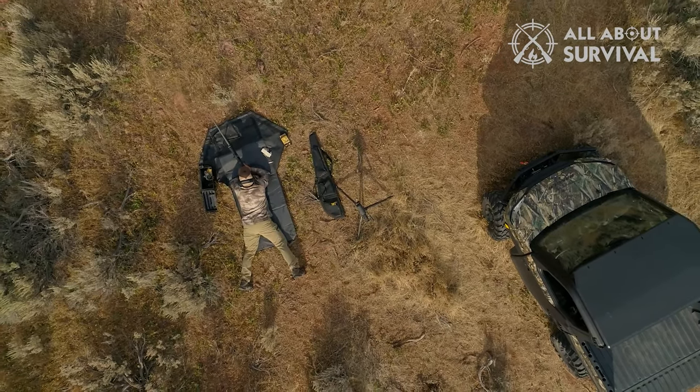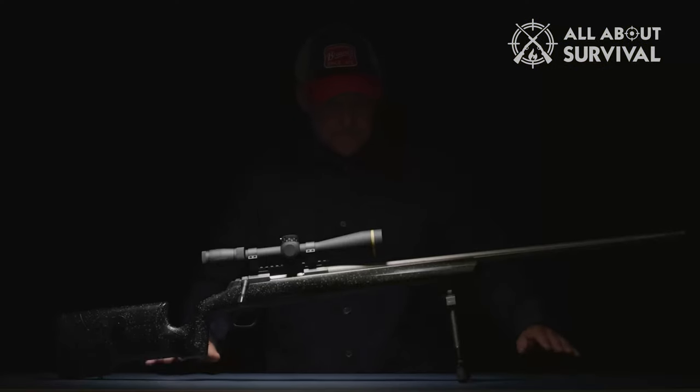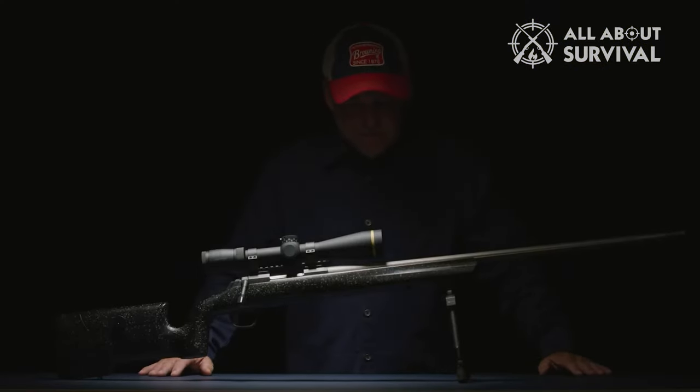At the same tick, lacking a bull barrel and some of the recoil-eating heft of a dedicated long-range rifle, it might not be the first choice when it comes to a match gun.